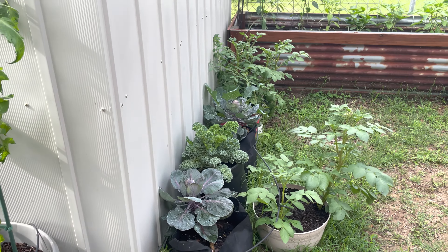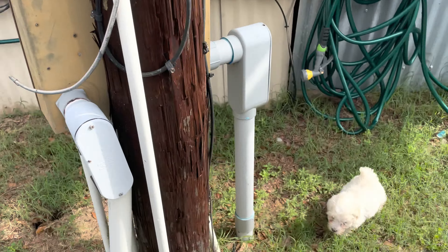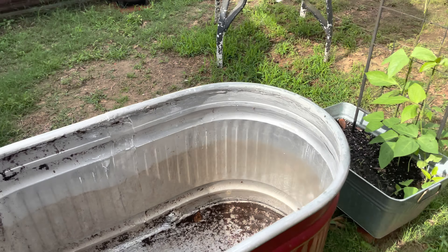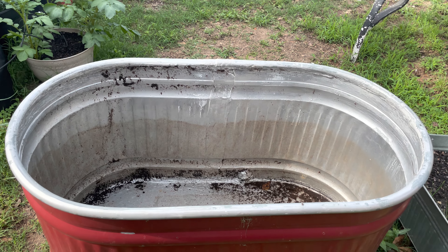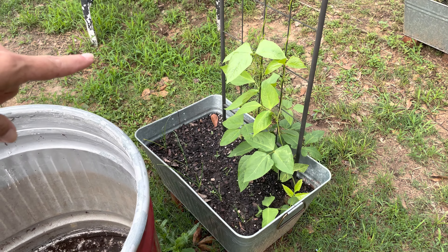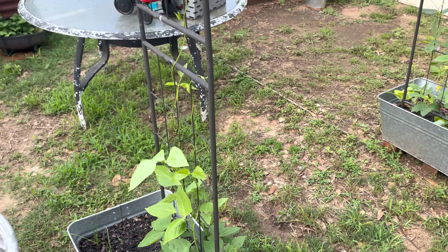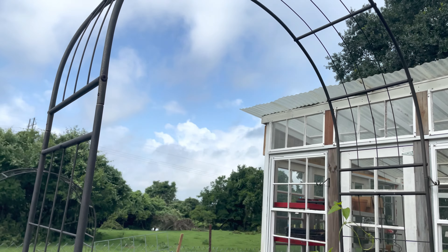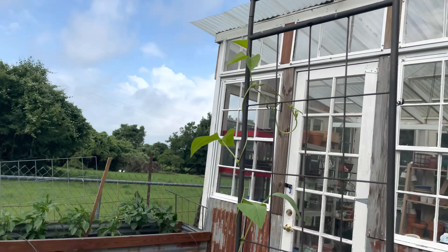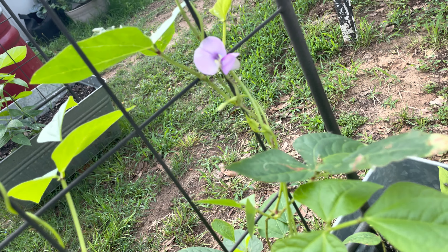Now my greenhouse garden — it's a disaster back here but I am loving what is happening. My mom is moving and had this big planter she didn't want anymore, so yes ma'am I do want it! These are the asparagus beans — the yard-long beans. They get really, really long and I use them just like green beans. This is a big trellis, way above my head, and I have my very first blossom — so pretty!